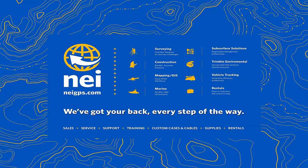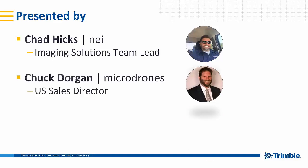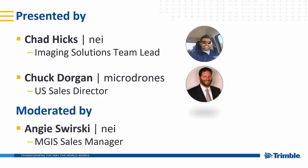We've got your back every step of the way. Today's broadcast is presented by myself, Chad Hicks, with NEI, the imaging solutions team lead. I'm also joined by Chuck Dorgan with Microdrones, the sales director for the United States. Our moderator today will be Angie Swirsky, also with NEI, our MGI sales manager.